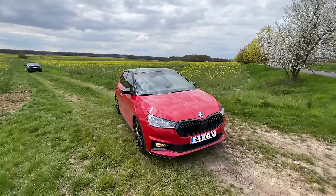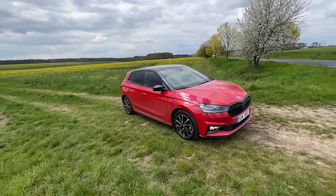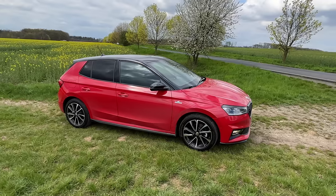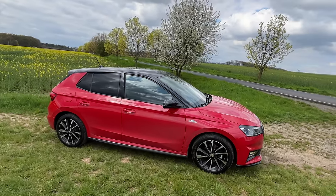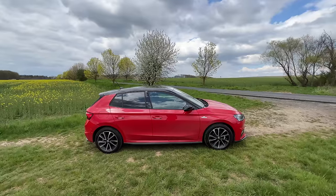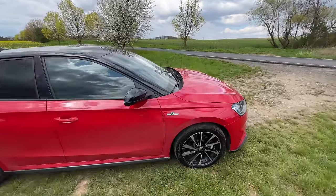It gets a towing hook right there. Now this is not a small car because the size of this car is big — it is more than 4.1 meters in length and the wheelbase is almost 2.6 meters, which makes it not an apt car for India because the length is more than 4 meters. It says Monte Carlo right here.